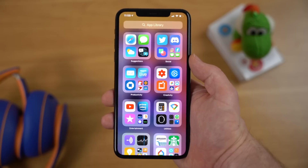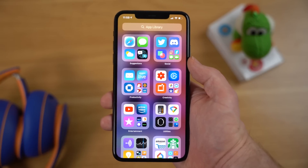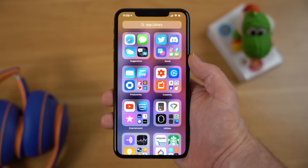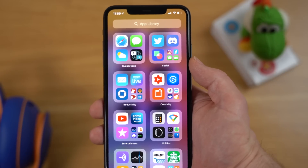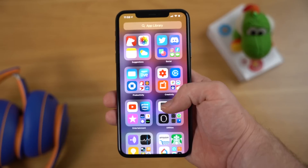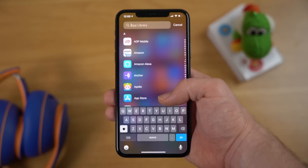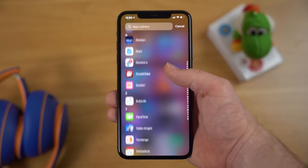Apple is also adding what they are calling App Library, which is a similar concept to the app drawer you could find on Android. The App Library is a space at the end of the home screen that you get to by swiping to the right. In the App Library, iOS 14 automatically organizes all of your apps. The first category is Suggestions, based on what app you are likely to be looking for based on time, location, or activity. Other categories include things like Social, Productivity, Creativity, Entertainment, Utilities, and more. Swiping down or tapping the search field also shows every single one of your installed apps in an alphabetical list view.